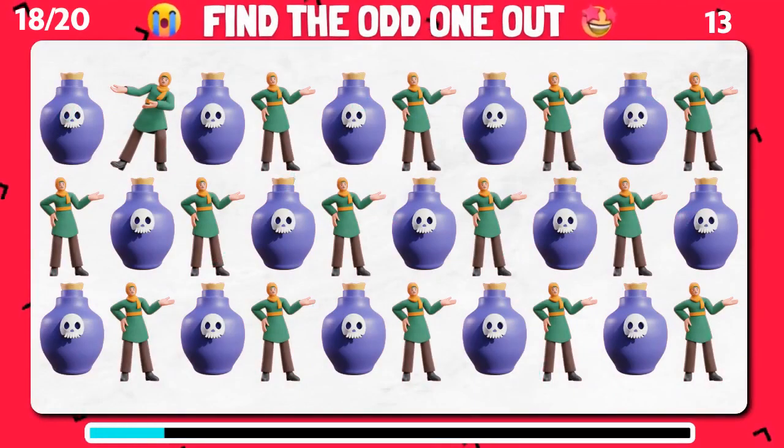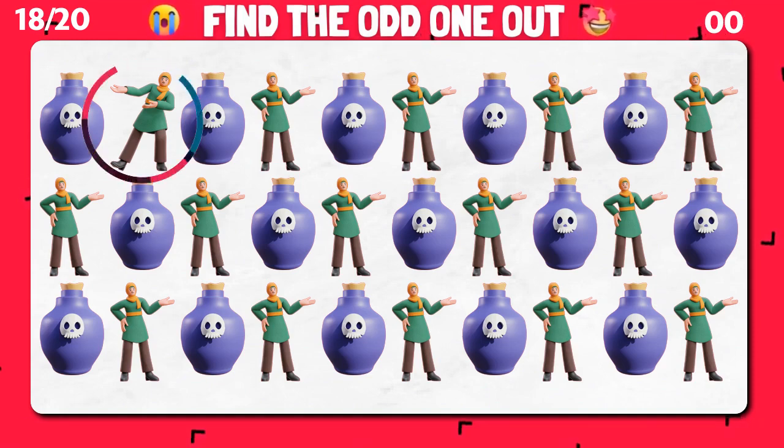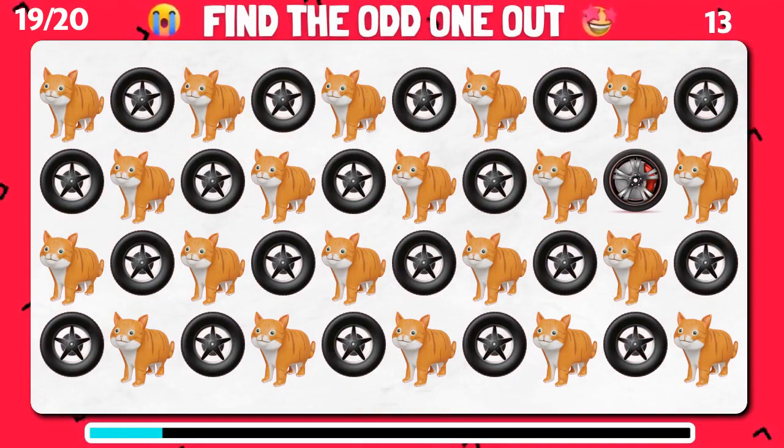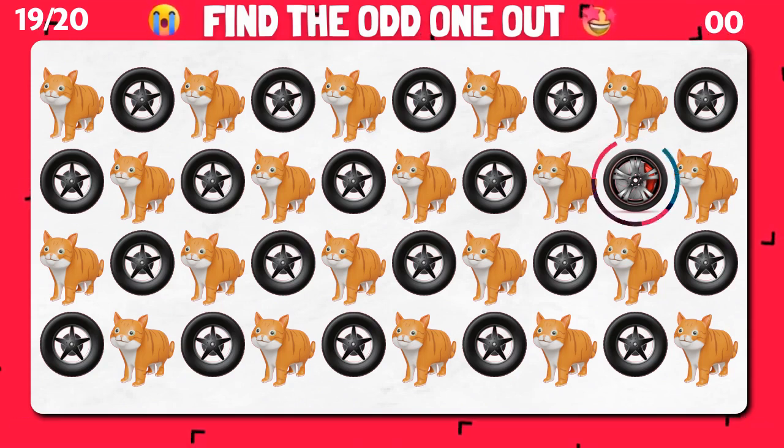Do you see the odd one out? Can you locate the odd emoji in this group? You have a keen eye!